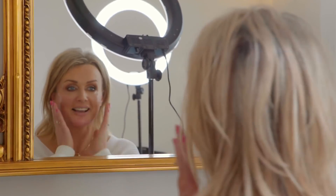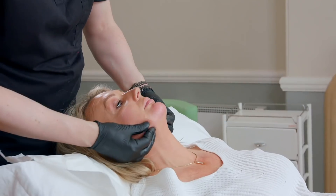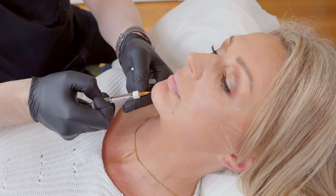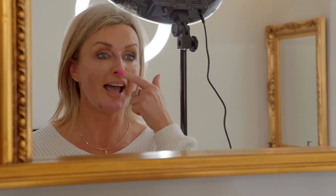Look at my cheeks! The treatment was really, really easy. I hardly felt any pain — it was actually quite relaxing. And I absolutely love the results. It's so much more than I expected. I love my chin, my jaw, my cheeks, and now my cute upturn nose.